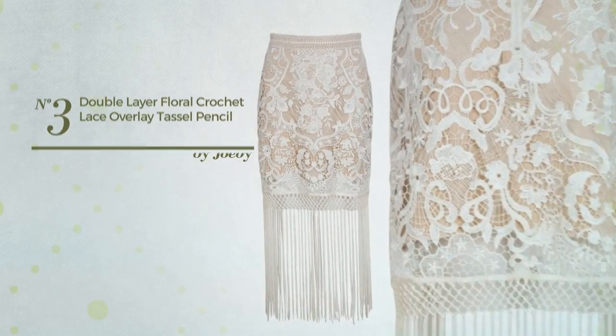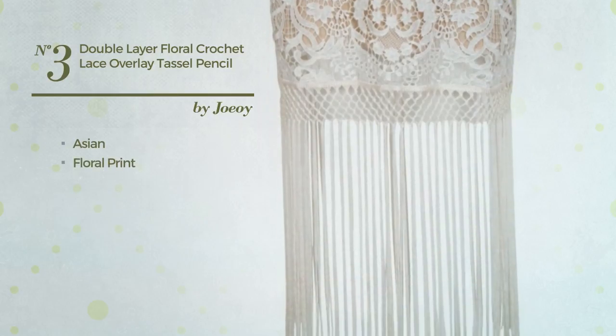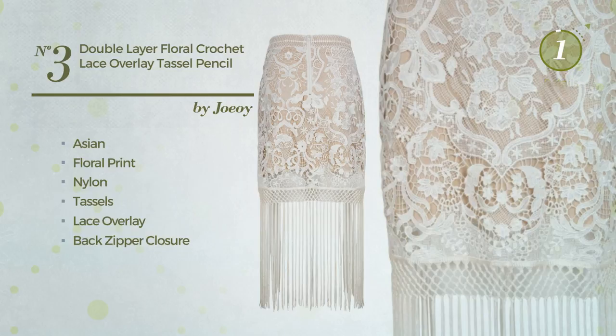Number 3: An All Casual Suit Skirt featuring an Asian with floral print, crafted from stretch nylon, styled with tassels. This skirt includes a lace overlay and back zipper closure. Available uniquely in this color.